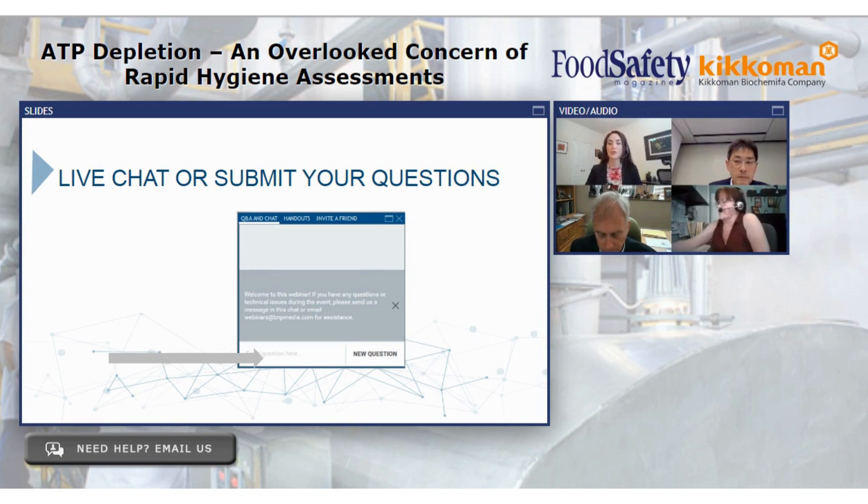Before our presenters address questions submitted through the program, I'd like to quickly remind you that we'd love your feedback in our webinar survey to help improve our programs. Now let's get started with a few questions from the audience. First question is for Dr. Bakke: Is this product AOAC certified? Yes — Kikkoman A3 is validated under the AOAC PTM program. Great, thanks for that answer.